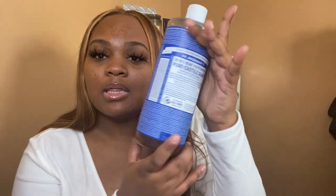Another body wash I like is Dr. Bronner's Pure Castile Soap in peppermint scent. Look how much I have left and I've had this for over a year — you just need a little because a little bit does go a long way. I use this when I want to feel super fresh and clean, and I love peppermint.